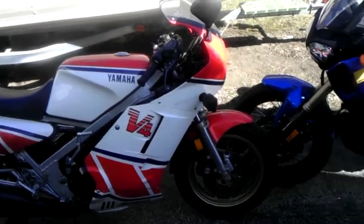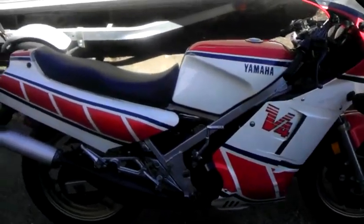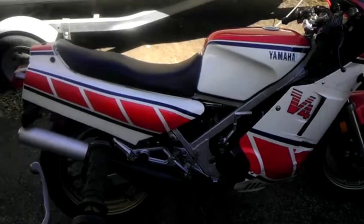My RZ500 — another great Yamaha motorcycle. I bought that a few years back. That's the V4 two-stroke.